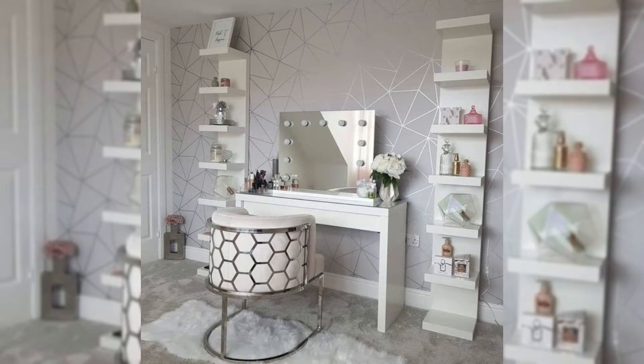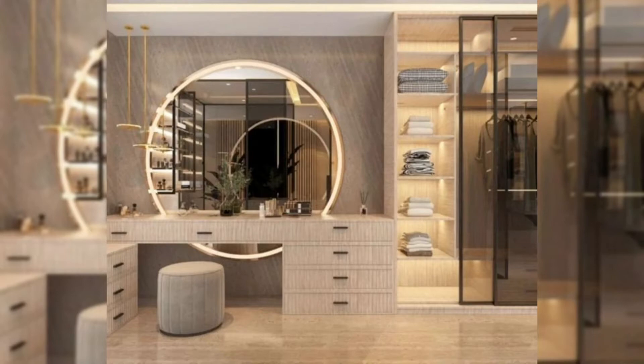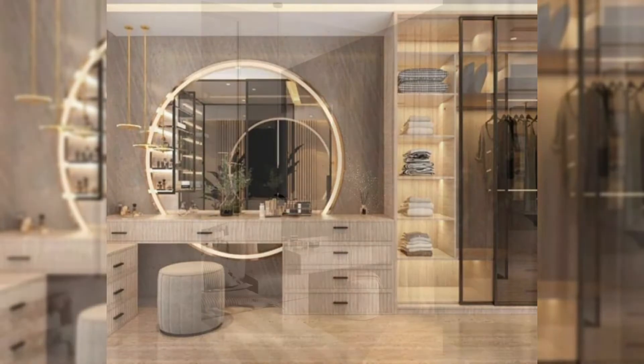2 piece vanity set with hiding mirror storage. With hiding mirror storage and a drawer, this minimalist makeup vanity provides ample space to store your collection of makeup.